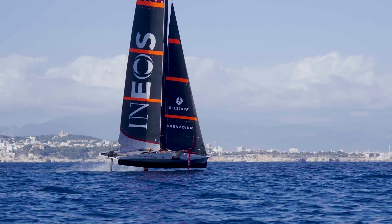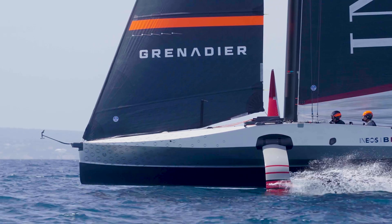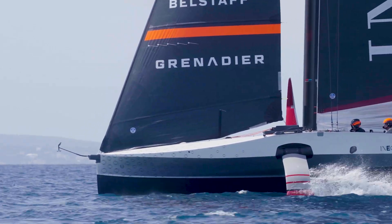Now for the 37th edition of the America's Cup the AC75 rule is maintained, there is still plenty of room for improvement, and I am really excited to be working on this second generation and taking it to the next level in search of the racing edge.